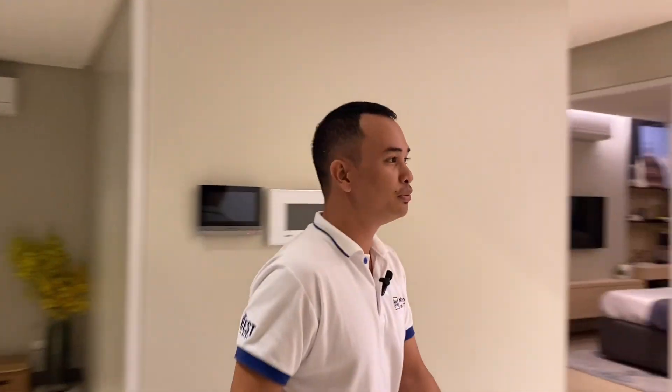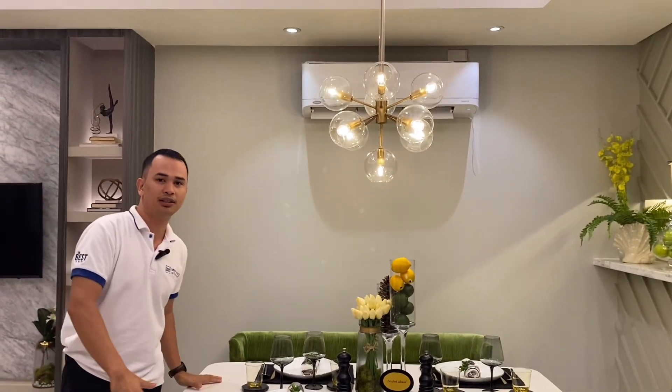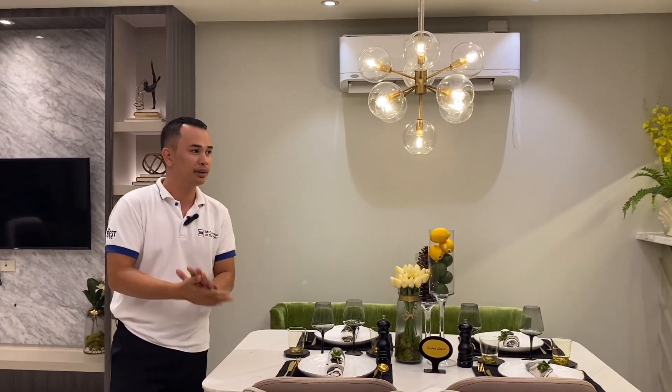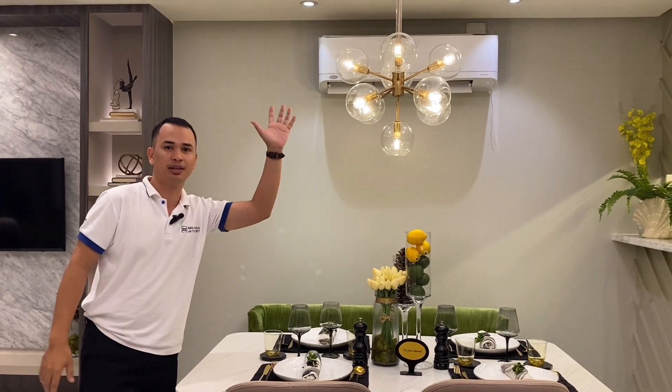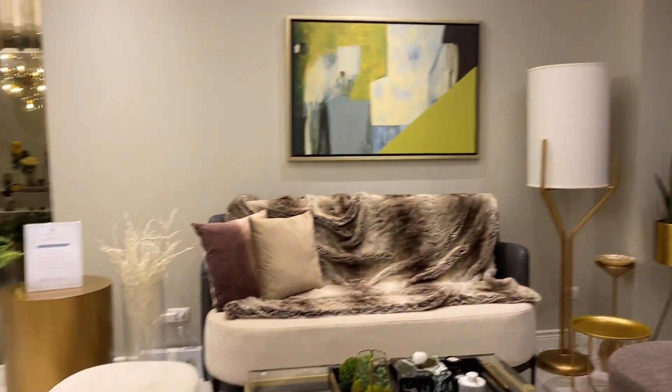What do you think about the kitchen and maid's room? If you have comments about the deliverables so far, please comment down below. Moving forward, this is the space for your dining area — you can put a six-chair table here. This area comes with a split-type aircon; the brand is Daikin.